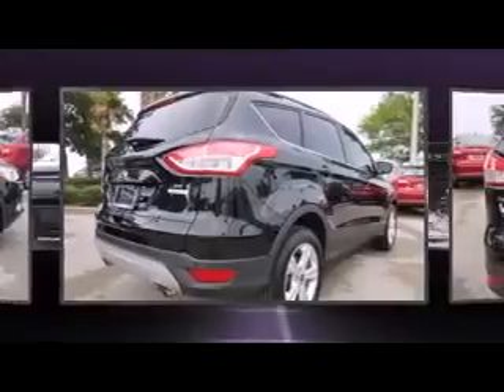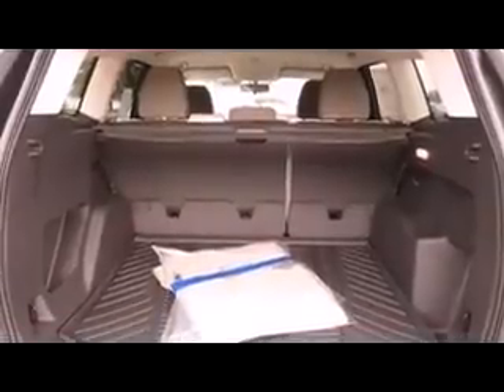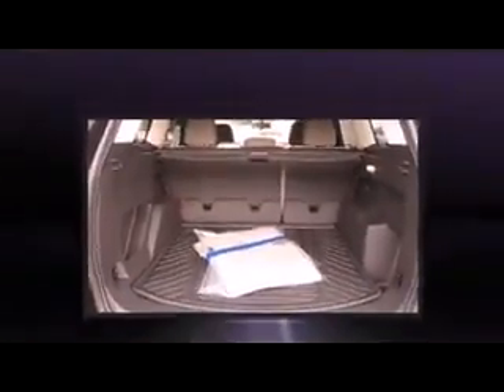All of the premium features expected of a Ford are offered, including a rear window wiper, one-touch window functionality, adjustable headrests in all seating positions, a power lift gate, remote keyless entry, a roof rack, and cruise control.